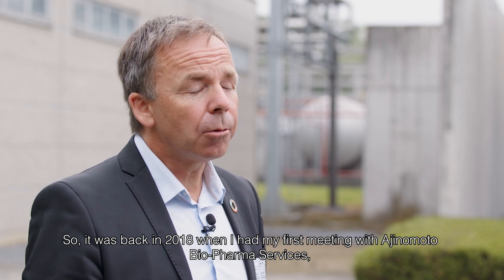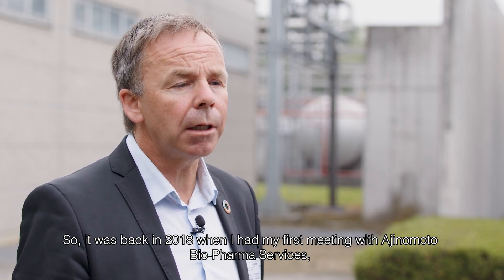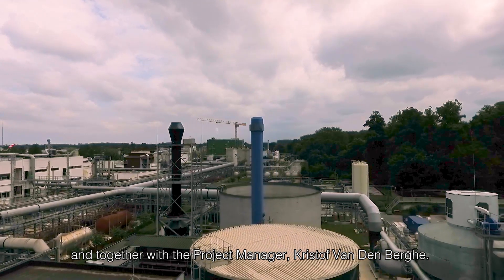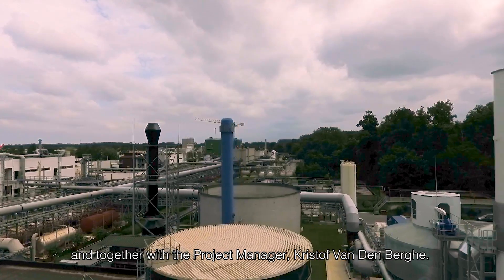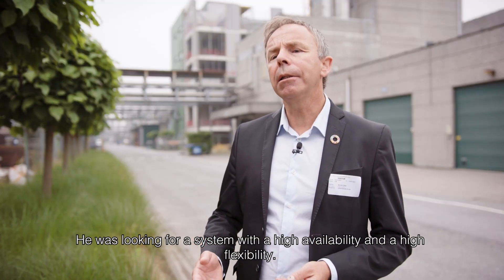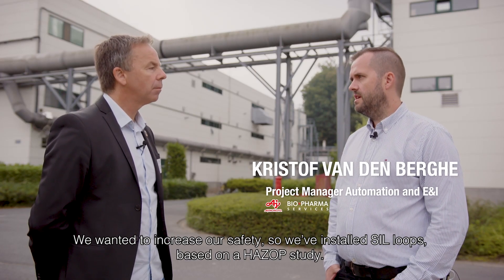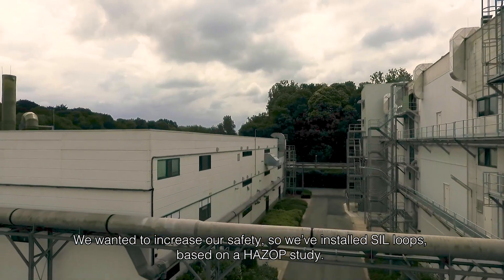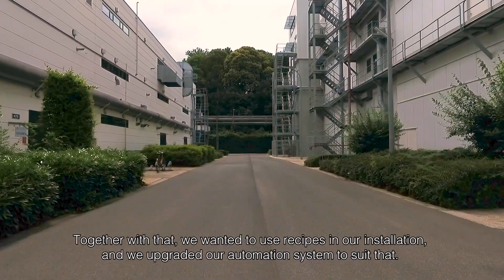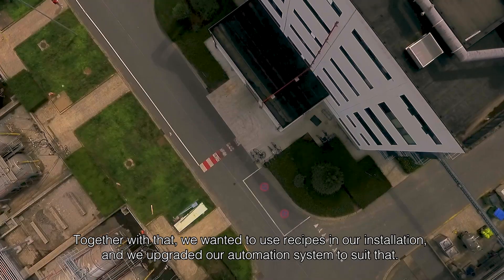It was back in 2018 when I had my first meeting with Ajinomoto Biopharma Services, together with project manager Christoph van den Berge. He was looking for a system with high availability and high flexibility. We wanted to increase our safety, so we installed SIL loops based on a HAZOP study. Together with that, we wanted to use recipes in our installation and we upgraded our automation system to suit that.